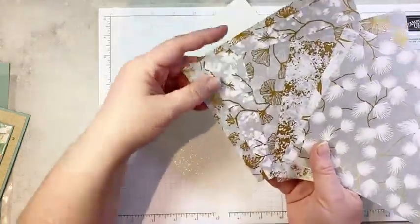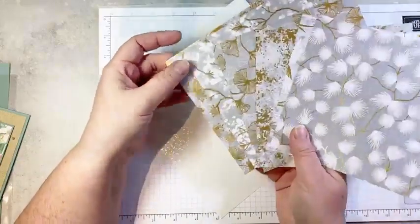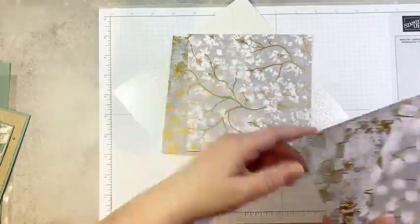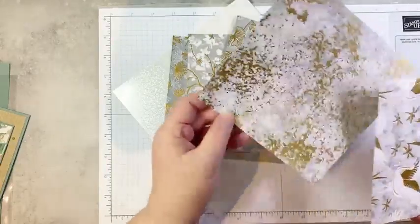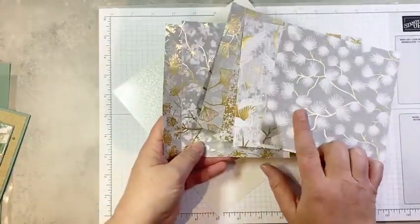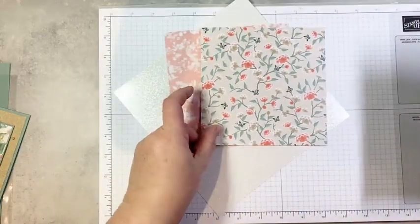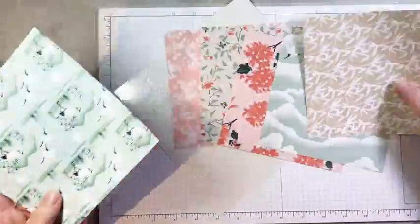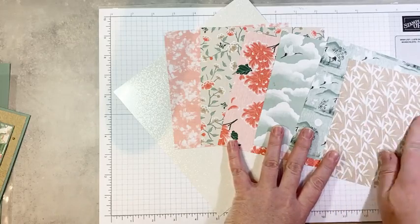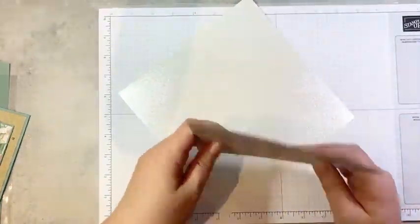And then of course we have a fantastic DSP — this is specialty paper, so it has the gold foiling. Every sheet on one side has the beautiful gold. We've got some awesome images: Queen Anne's lace or dandelions, fan flowers — actually ginkgo leaves — some fantastic texture, some cranes. And then on the back we have gorgeous colors and patterns. I used four out of the six today on my projects. Love this bamboo. All of the patterned DSP has a linen-look texture. Really, really beautiful.